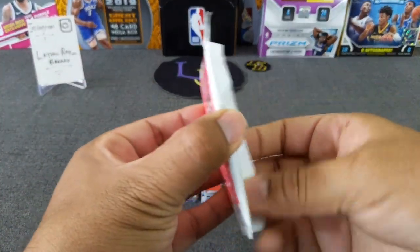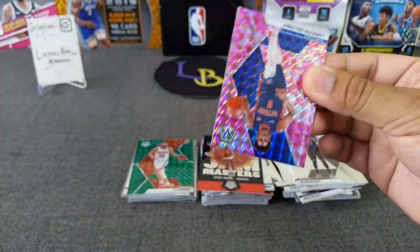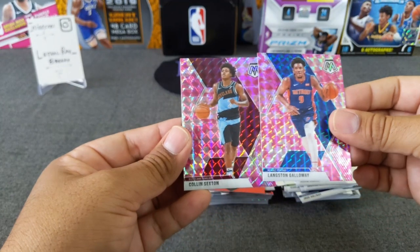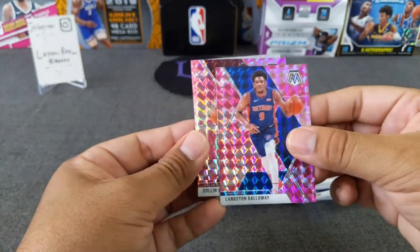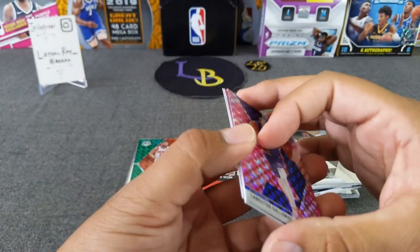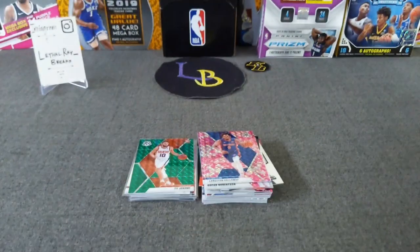Last pack, guys — pink camo, three cards. Let's see what we get. Galloway, Colin Sexton — very nice — and a Hall of Fame Oscar Robertson, the Big O. That's what we ended with. Not too shabby. Let's get that base out of my face.